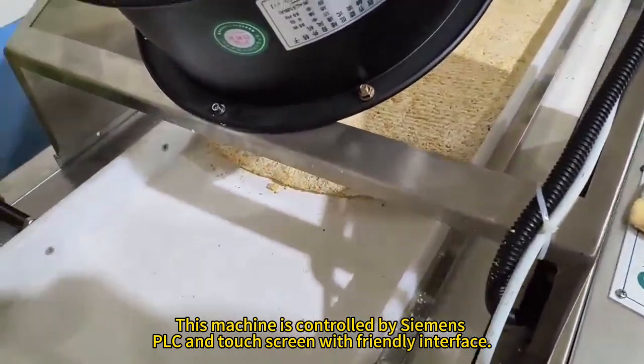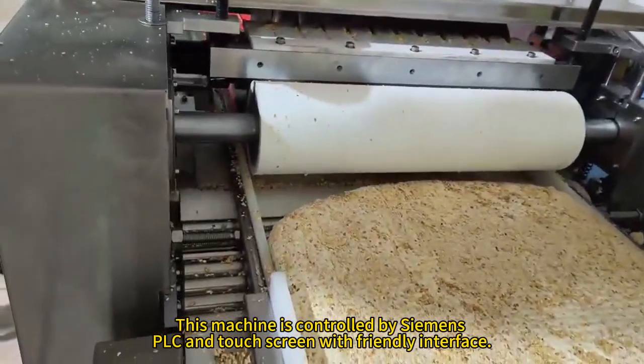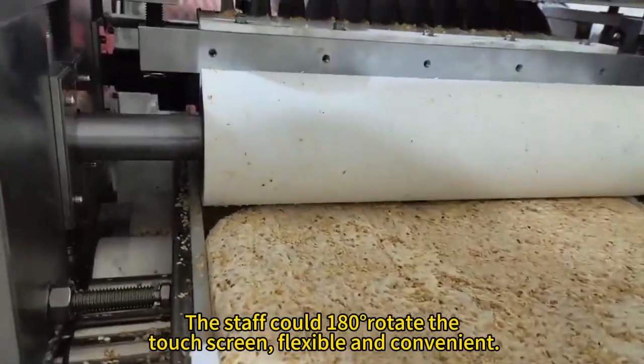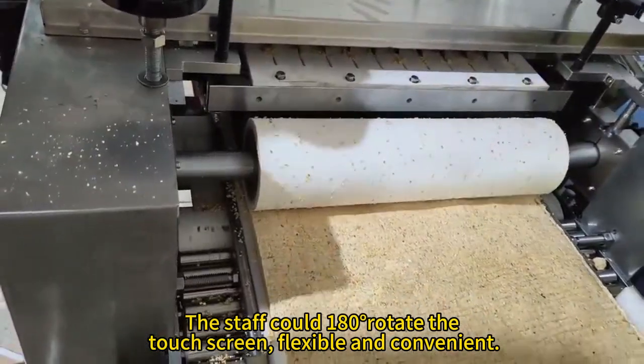This machine is controlled by Siemens PLC and a touchscreen with a friendly interface. The staff could rotate it 180 degrees. The touchscreen is flexible and convenient.